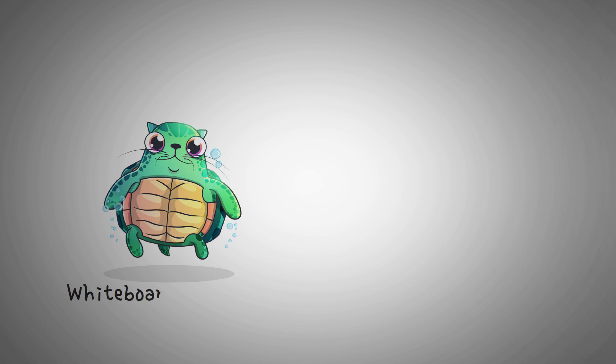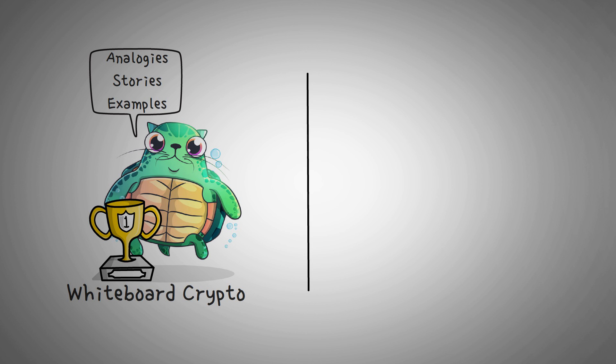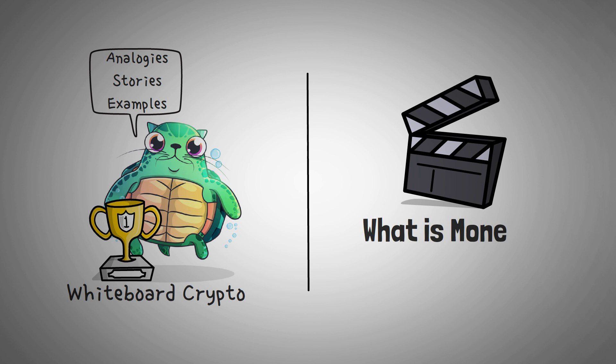Welcome to Whiteboard Crypto, the number one YouTube channel for crypto education, where we explain topics of the cryptocurrency world using analogies, stories, and examples so that people like you can easily understand them. In this video, we're going to explain what Monero is, how it works, and if you should consider using it.